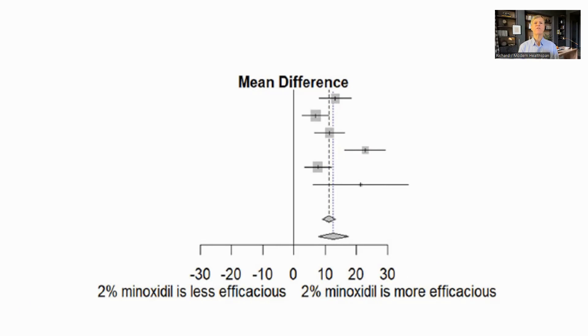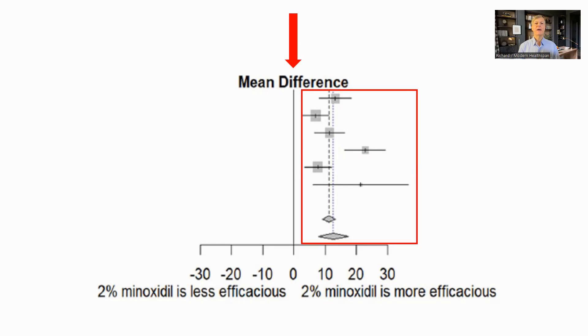This graph is a summary of results from six trials using 2% solution topically against placebo. It is again based on hair count per square centimeter, and the minoxidil groups did better by 12.65 hairs per centimeter after 24 weeks, which is similar to the results from finasteride, and it had a significant improvement over placebo. In the trials, minoxidil was applied daily. There was one long-term trial of up to five years, which showed a peak of hair growth at one year, and then a slow decline. Minoxidil will probably require long-term use to continue to support hair maintenance.